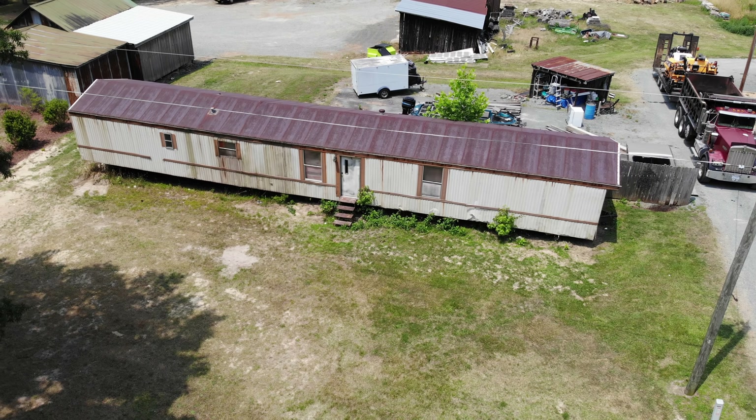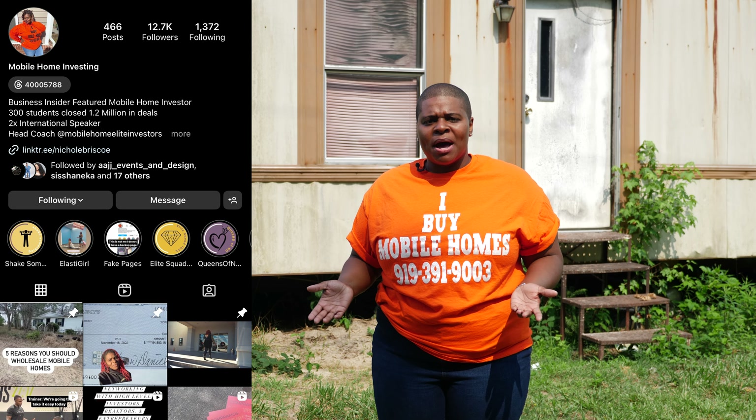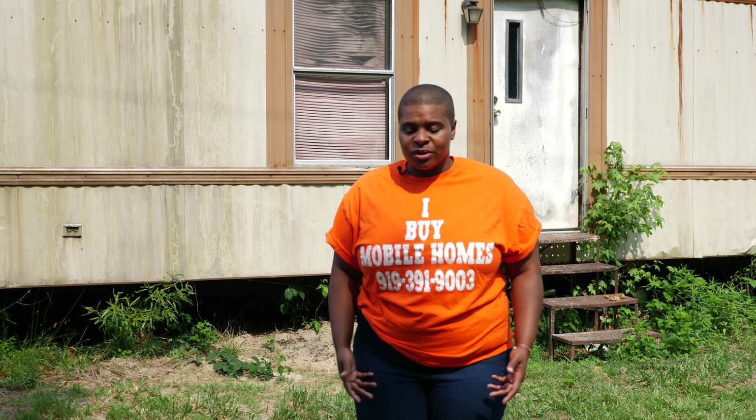Every Monday night we do 'What's the Scenario,' where you all join me live on Facebook and Instagram at Mobile Home Mommy, 8 p.m. Eastern Standard Time, and we talk about what would you do in these scenarios?